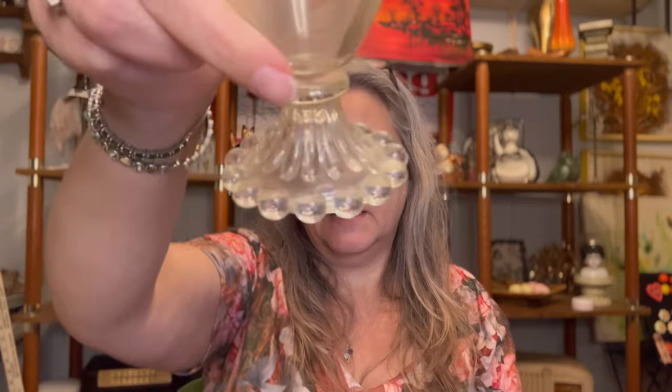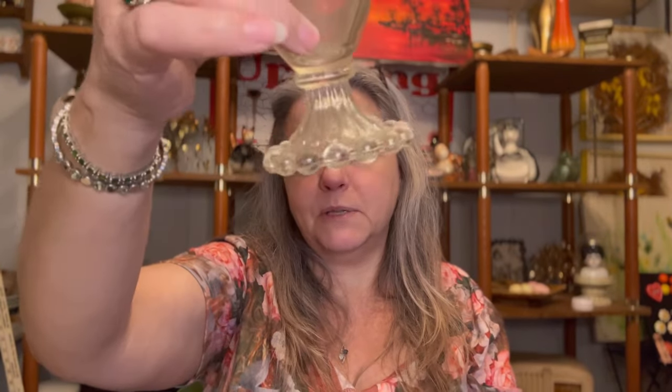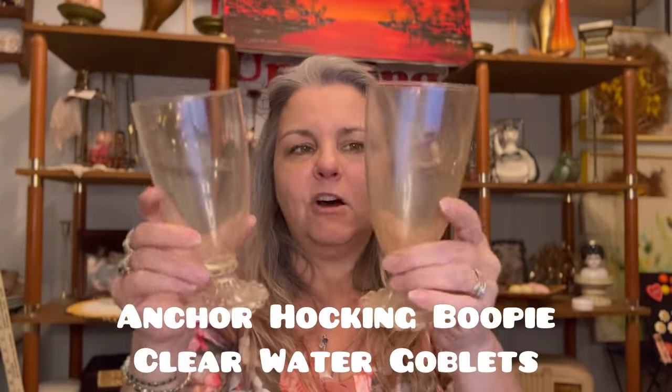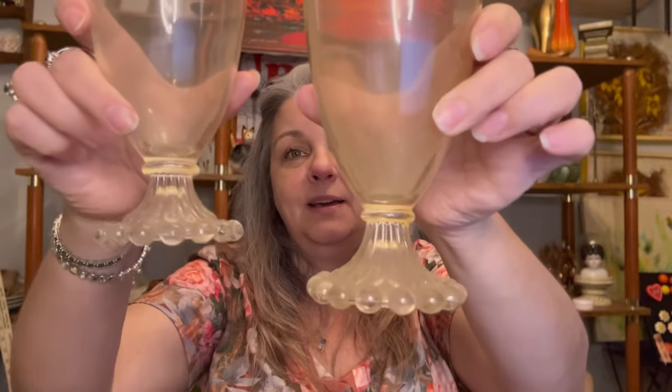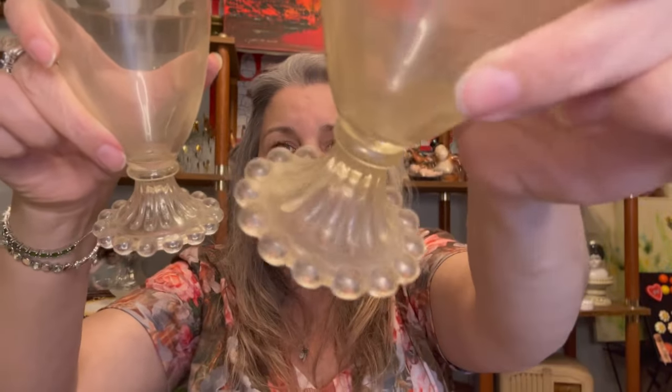Now I rarely pick up glasses — it's always David picking up the glasses. These are very dirty, I haven't cleaned them yet, but they have the little bubble ends, little bubbles around the footing — tall water glasses. These are pretty, these are nice. They're going to be very nice looking once I give them a bath.